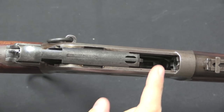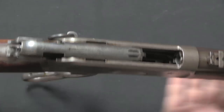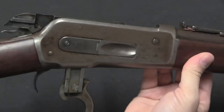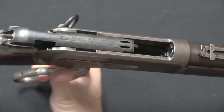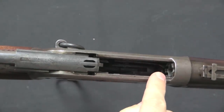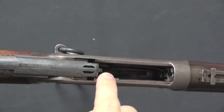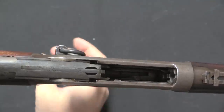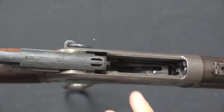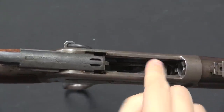Browning also devised an improved elevator system. This was self-contained — no longer having an opening at the bottom of the receiver where foreign material could potentially get in. A cartridge would come out of the magazine tube onto the follower, or elevator, at the bottom, and the last bit of the lever throw would lift the front of the elevator up.